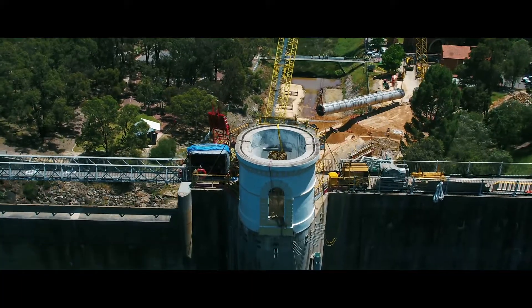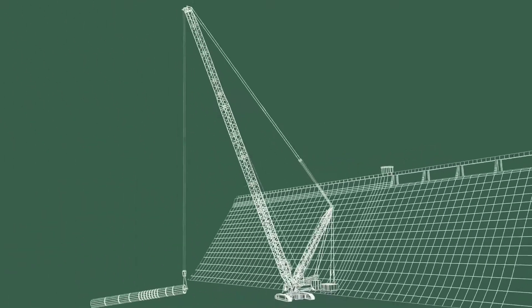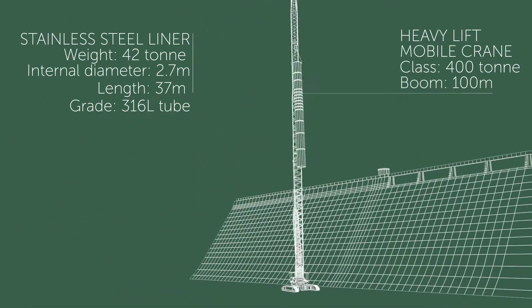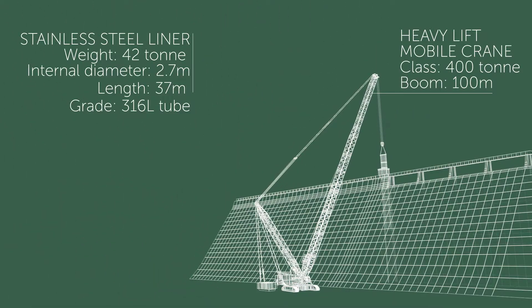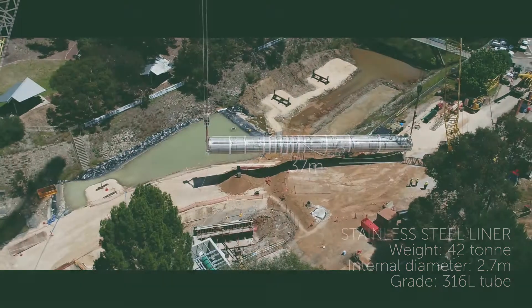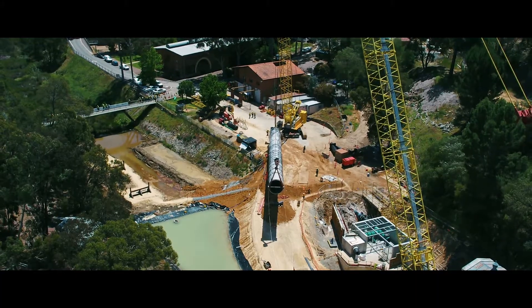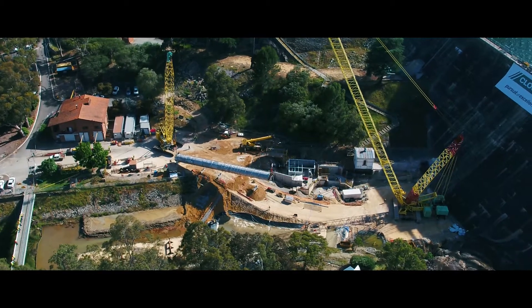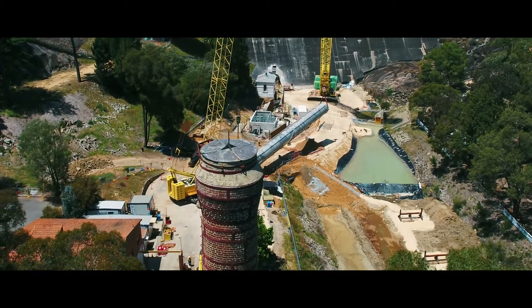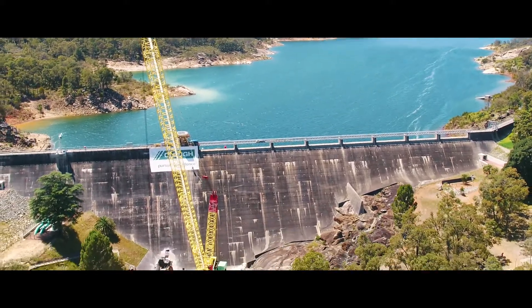To achieve this, CLUF provided the engineering and construction services to replace the 42-ton liner – a difficult construction and logistical task that required six months of planning and preparation. The stainless steel liner was fabricated locally in Western Australia and transported to site in two sections to be assembled. The lift required a 400-ton crane with a 100-metre boom and exactly the right weather conditions.